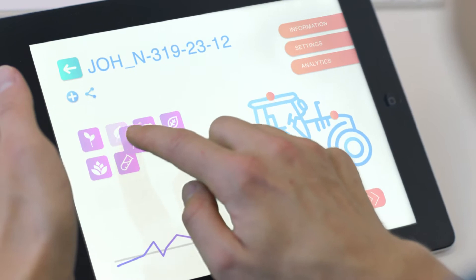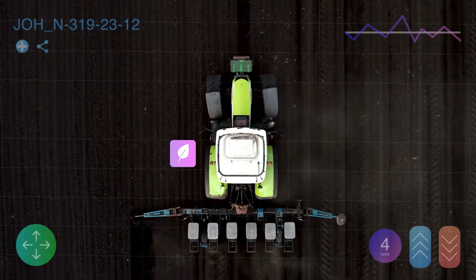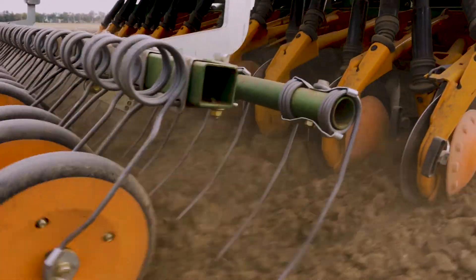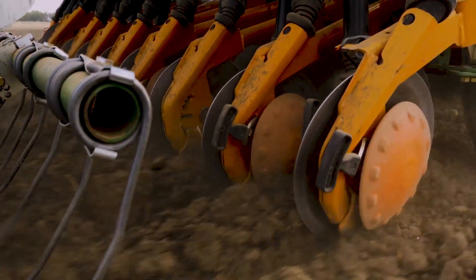Real-time accurate data insights taken from the field enable farmers to provide the correct amount of seed, water, fertilizer, and pesticide to use, as well as when to harvest.